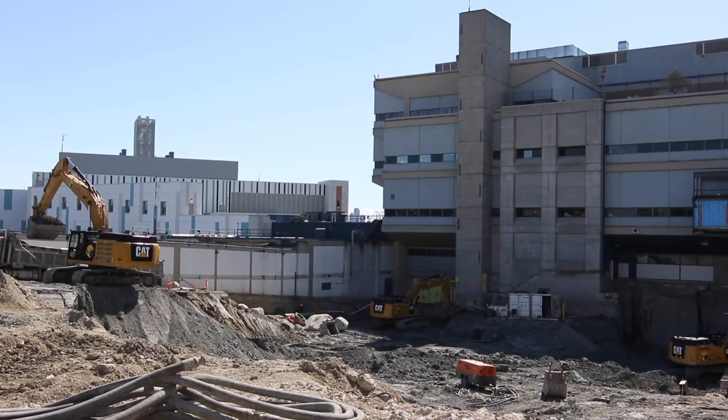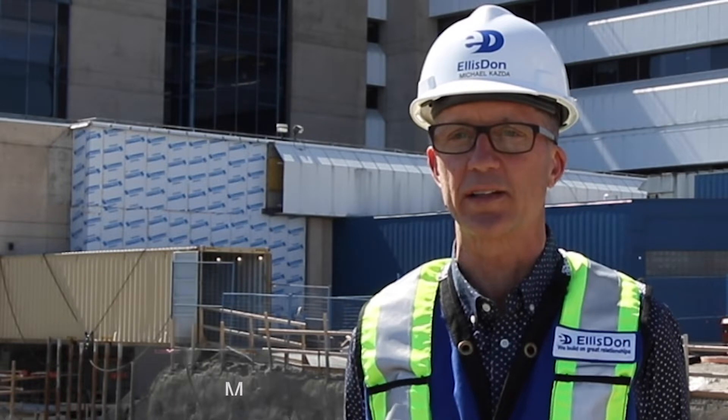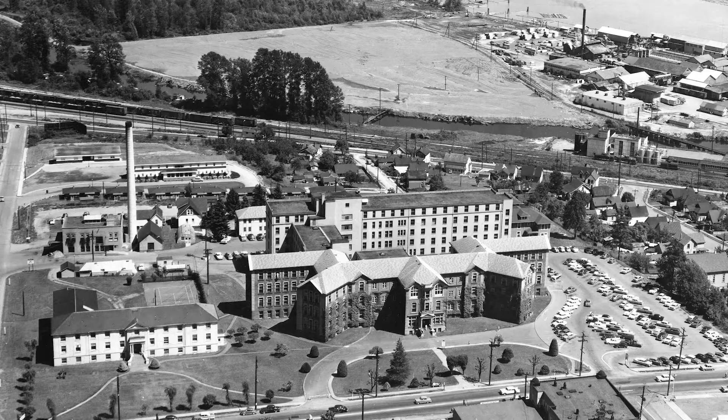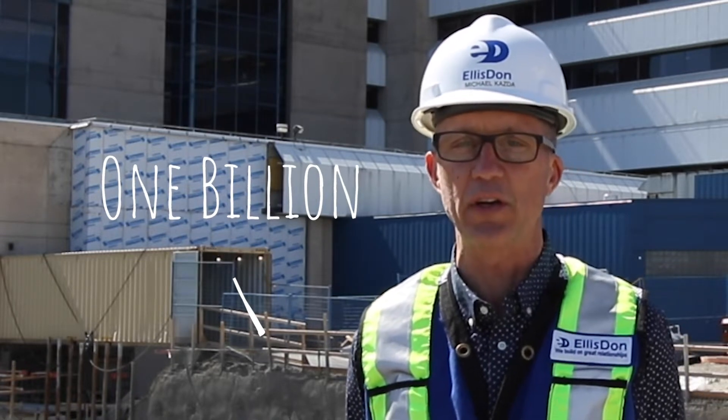Hello, my name is Michael Kazda, Project Director for EllisDon on the Royal Columbian Hospital Project in New Westminster, BC. Royal Columbian Hospital Phase 2 and 3 is a 1 million square foot acute care hospital build, followed by renovations of the existing hospital. EllisDon built Columbia Tower behind me on this campus 25 years ago. The project's value is approaching 1 billion dollars and is a significant build for EllisDon and for the community.